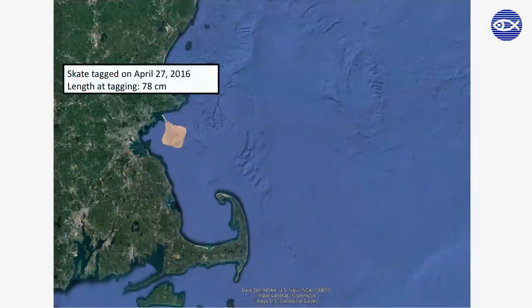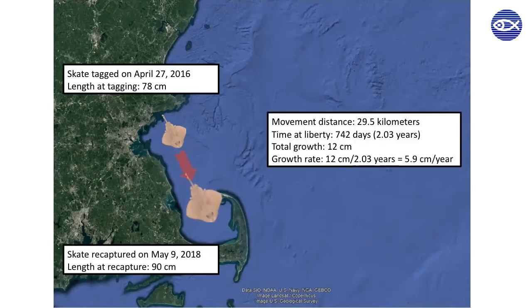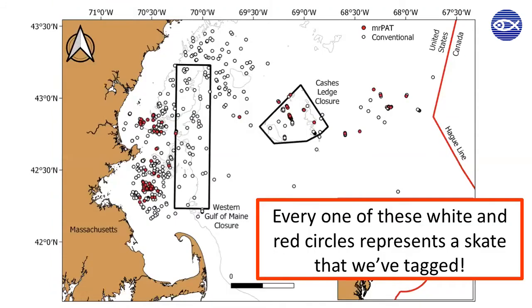For example, suppose we tagged and released a skate on April 27, 2016 when it was 78 centimeters long. Over two years later, this same skate was recaptured by a fisherman and measured to be 90 centimeters long. From this recapture, we know where and how far the skate moved over time and how much it grew. This information may seem pretty basic, especially if you only think of it in terms of one individual fish, but data on hundreds or thousands of tagged fish can really teach us a lot about them.